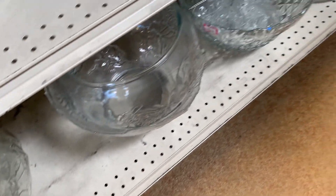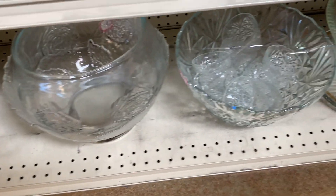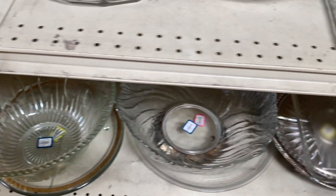There's always a wonderful selection of punch bowls with the cups. I think they sell them for $14.99 or so.